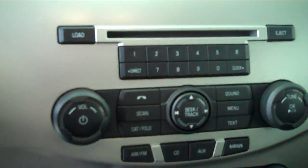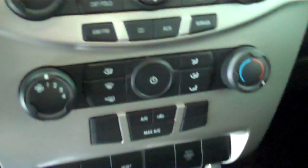It has a black cloth interior with bucket seats and console. It has automatic transmission shifters on the console. It has AM FM stereo radio with CD, and both heating and air conditioning.